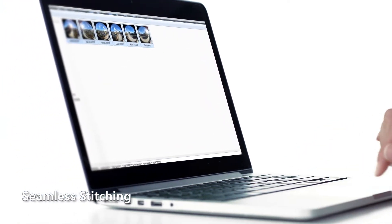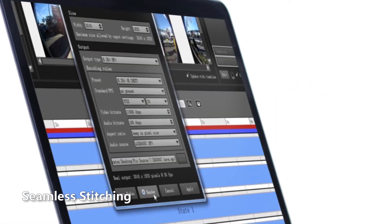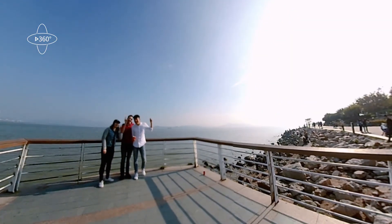With AutoPanel stitching software, creators can complete high-quality seamless stitching in just a few seconds, greatly speeding up the post-production process.